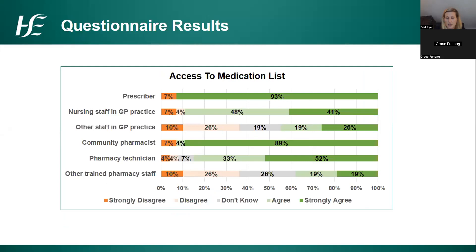The final slide from the early stakeholder engagement was about access to a medication list from different prescribers and dispensing settings. We asked who should have access to a patient's medication list. It's quite reassuring that for both prescribers and community pharmacists — combining agree and strongly agree — there is an overwhelming agreement that they should have access. This is mirrored for nursing colleagues and pharmacy technicians. We will need to address through training and education the roles for other GP practice staff and other trained pharmacy staff around access to patient medication lists.